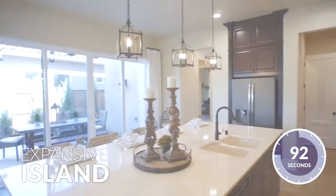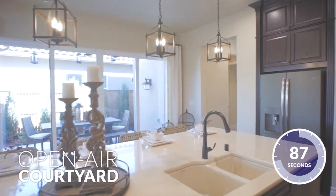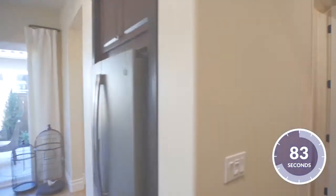Adjacent to the extra-large kitchen island is the breathtaking open-air outdoor courtyard. Live your best life by celebrating the outdoors and host the perfect indoor-outdoor family get-together.